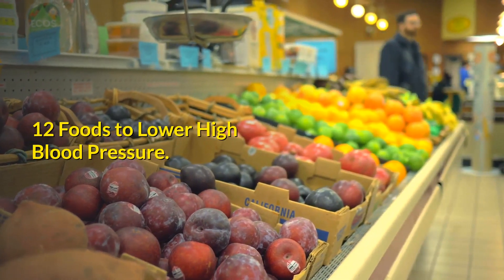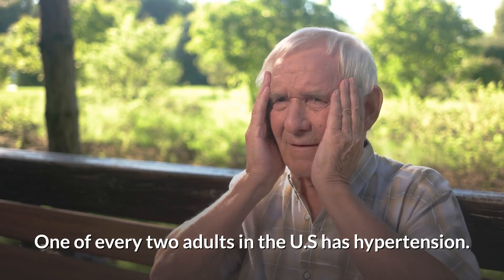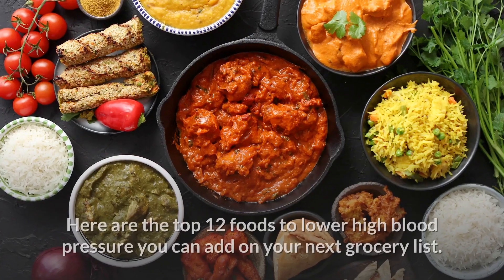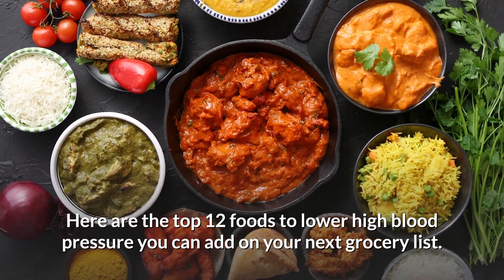12 foods to lower high blood pressure. One of every two adults in the U.S. has hypertension. With this in mind, a shift in your diet can have a tremendous impact on your health and overall well-being. Here are the top 12 foods to lower high blood pressure you can add on your next grocery list.